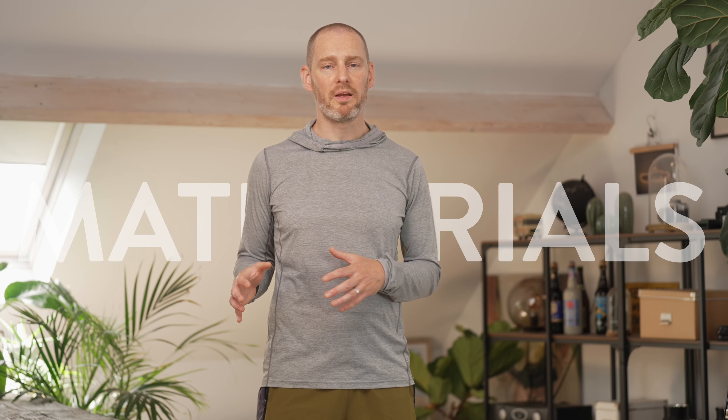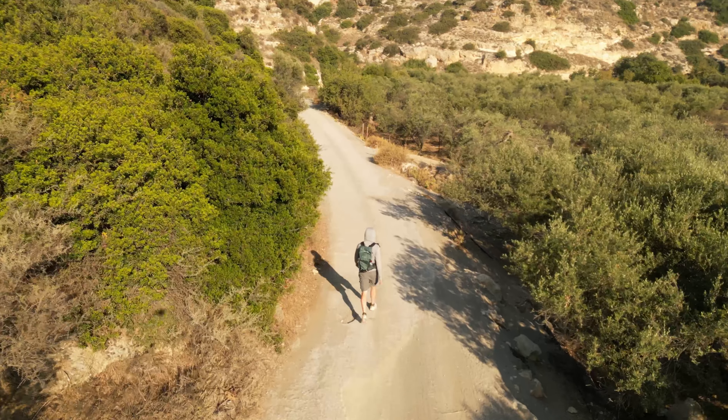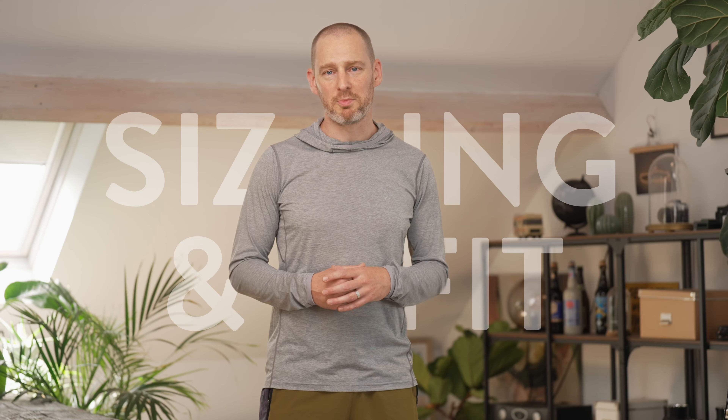The downside of it being polyester is that it's not great at preventing odors, especially compared to something like a merino shirt. The fit is a bit looser but not extremely forgiving — more suited to showing off your six-pack than your dad bod. This is a size medium by the way — I'll put my measurements on the screen.